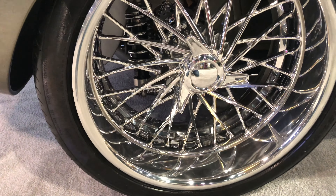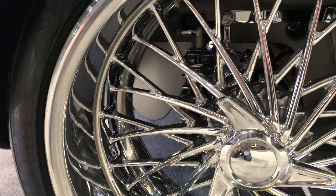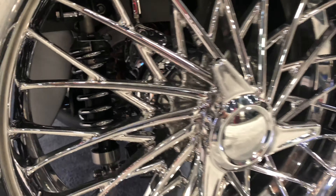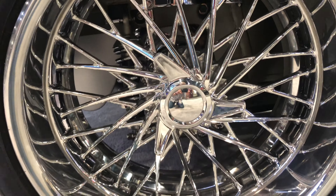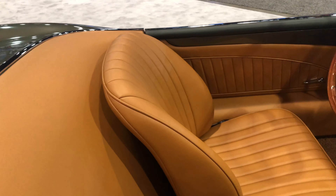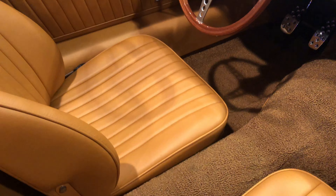Look at these wheels. These are actually one-piece solid aluminum wheels cut to look like a spoke. The knockoff hubs. And then independent suspension back there. Look at that. Absolutely gorgeous. I just absolutely love this color combination and the tan.